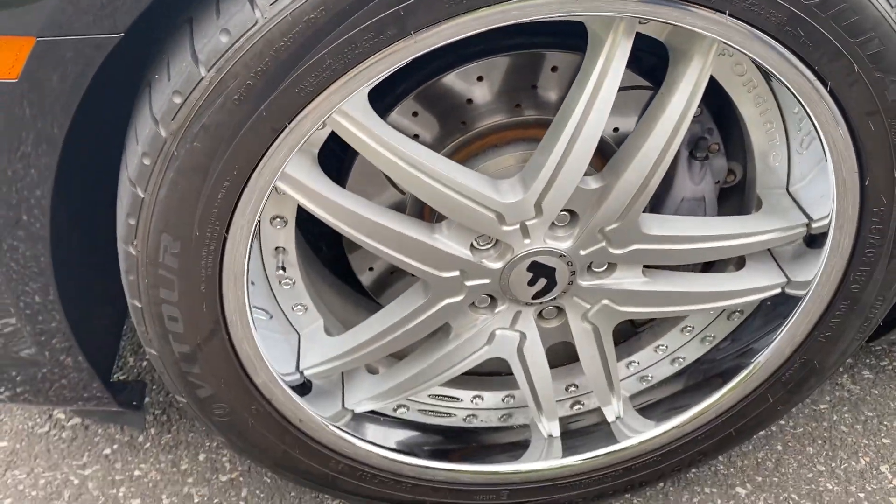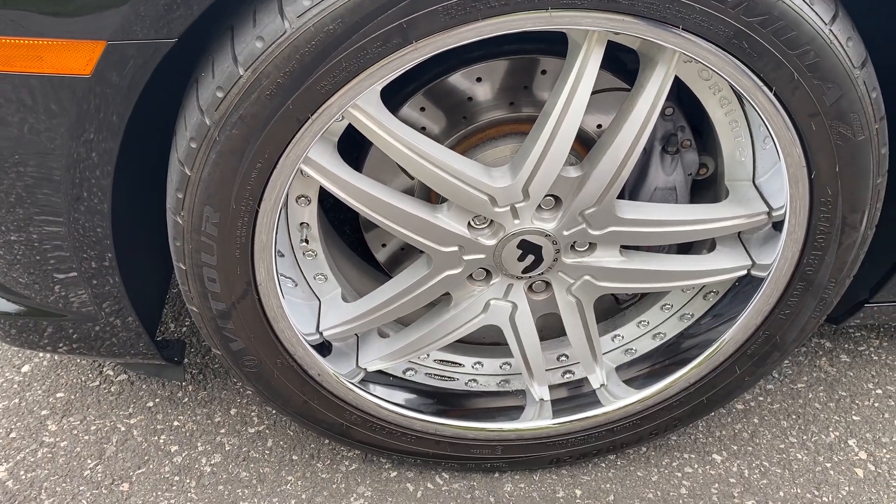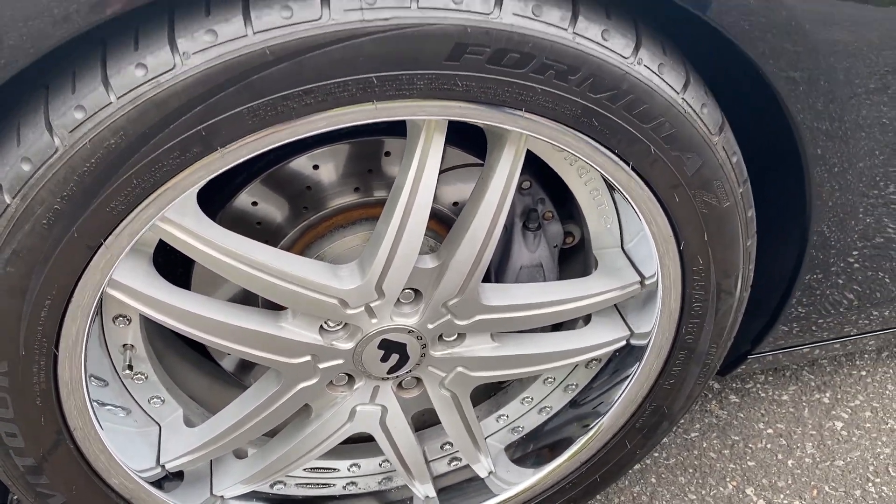If you look at the wheels, you've got nice custom wheels with disc brakes featuring drilled and slotted rotors.